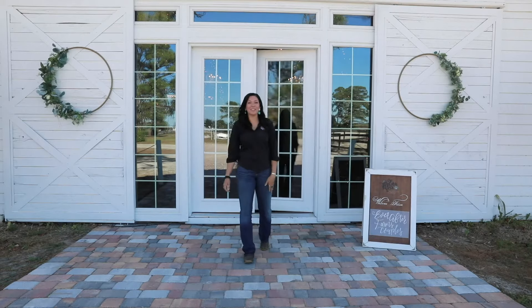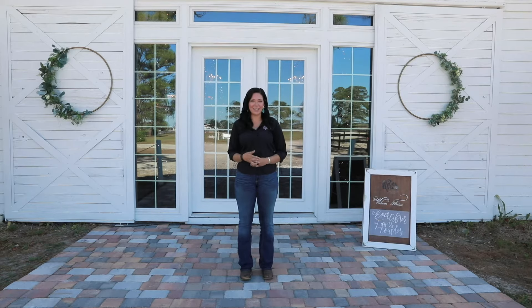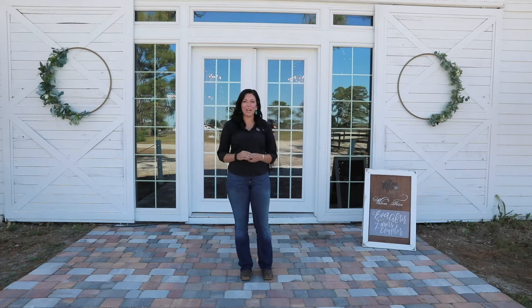Hello and welcome to Ever After Farms Ranch. My name is Kylie. I want to be the first to congratulate you on your recent engagement. We're so excited that you've decided to tour here with us. As we're going through the tour today, I want you to imagine everything like you would the day of your wedding. Think about how you would customize it, how you would add in your own little details, and I just know by the end of this tour you're gonna have decided that Ever After Farms Ranch is the perfect place for you to have your big day.